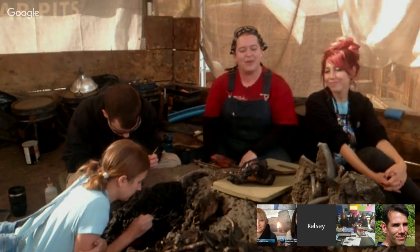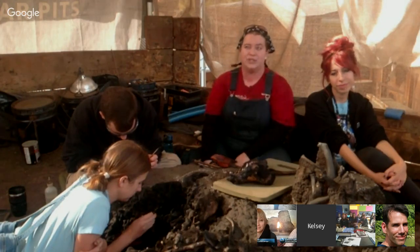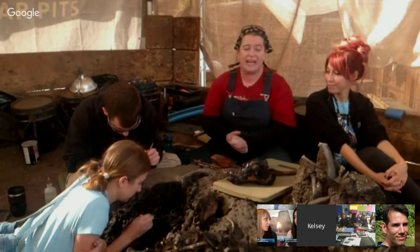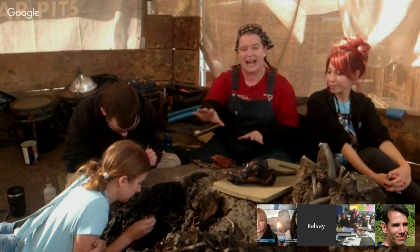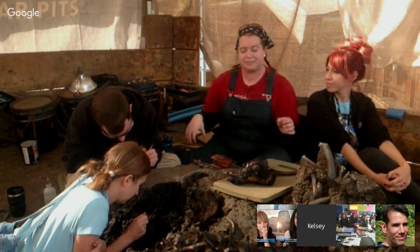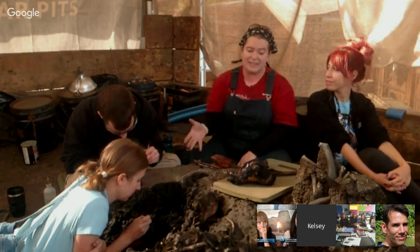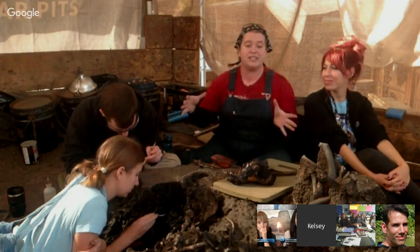The boxes range in size: the largest was 123,000 pounds and the smallest is only 9,000 pounds. The boxes also range in the type of matrix — the dirt we have to dig in — with different ratios of silts, sands, clays, asphalt, and fossils, completely different not just box to box but sometimes within a single box. Some boxes, like Box 14, have already produced thousands, if not tens of thousands — if not hundreds of thousands when we count every lizard scale — of fossils from just this one box.